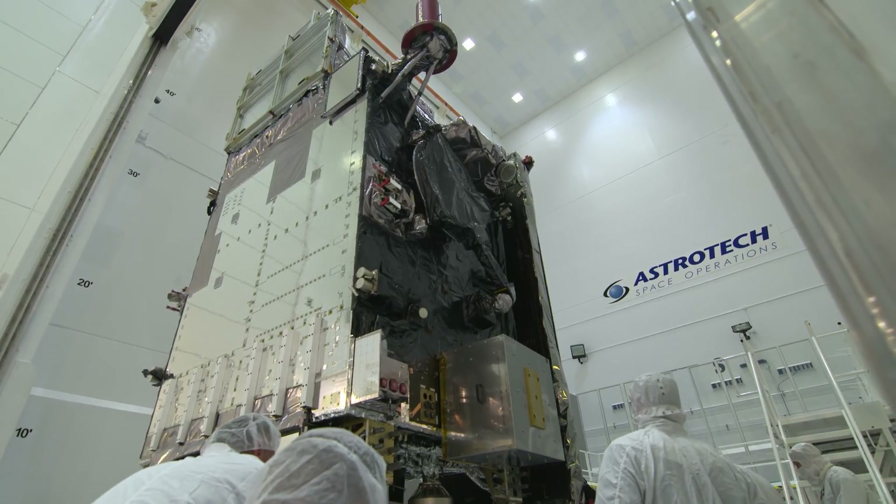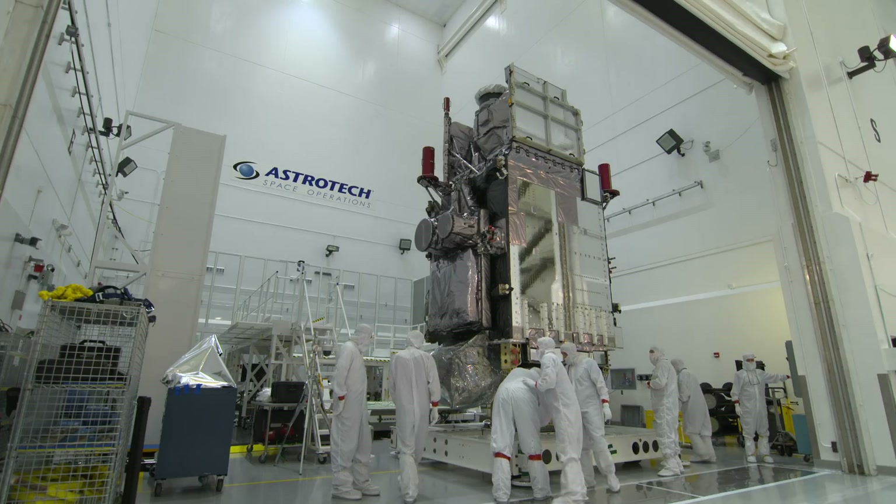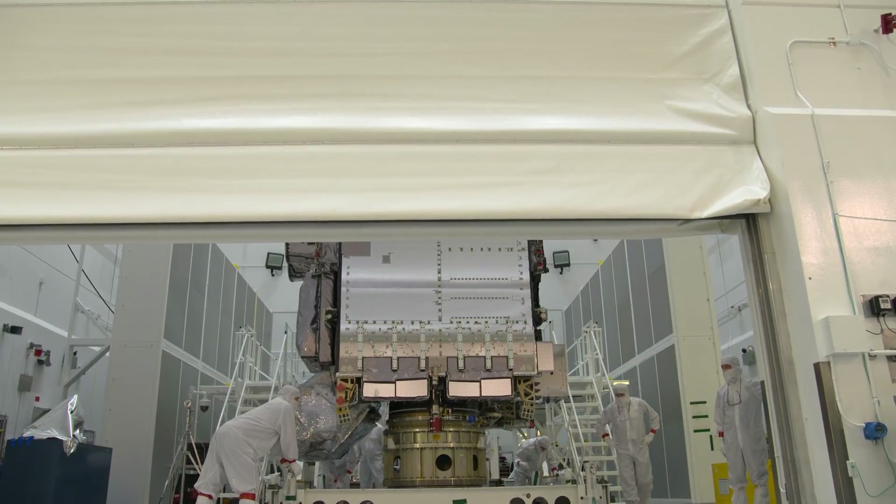Launch operations is the time we all get together for one goal, which is launch. But achieving that goal will not be easy. The road to T-0 has just begun.